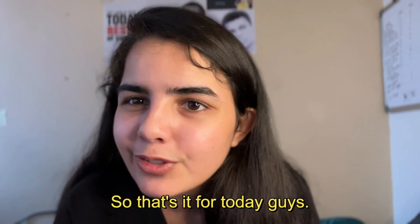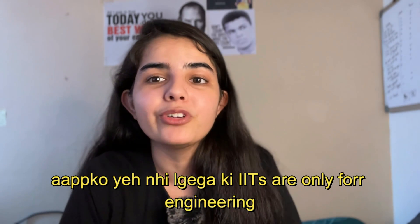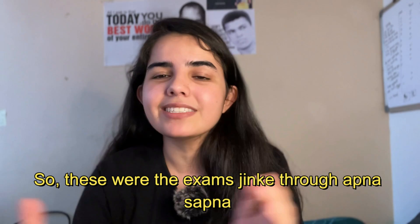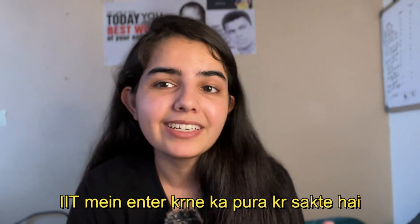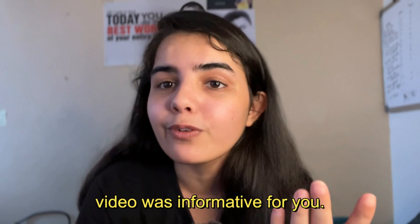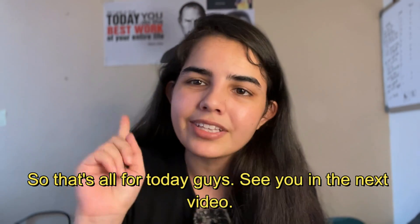That's all for today, guys. I hope you now know about the various exams to enter IIT — don't think that IITs are only for engineering. These were the exams through which you can fulfill your dream and enter IIT. I hope you liked this video and found it informative. See you in the next video. Bye-bye.